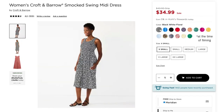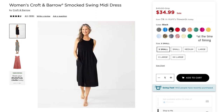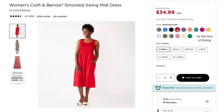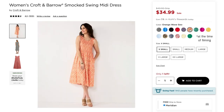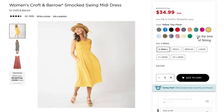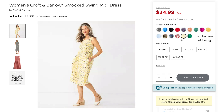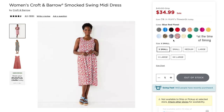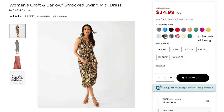This dress also comes in a black and white floral, a blue print, black, red, a red white and blue floral, an orange pattern, a green pattern, solid magenta, a yellow floral, green, a white and yellow floral, a red floral, a navy floral, and a palm print.